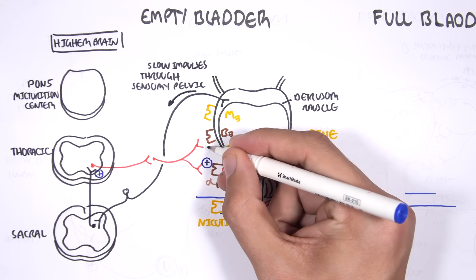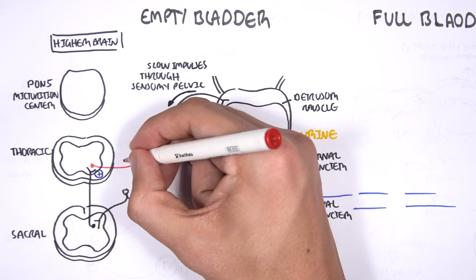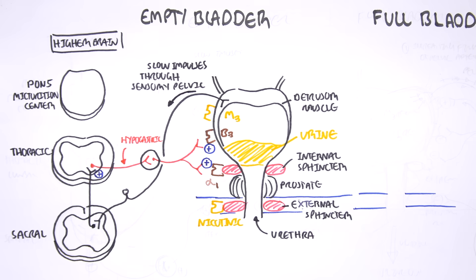When the hypogastric nerve is stimulated, it will stimulate the alpha-1 receptor on the internal sphincter, causing the internal sphincter to contract. Also, the stimulated hypogastric nerve will act on the beta-3 receptor, and when the beta-3 receptor is activated, this will cause relaxation of the detrusor muscle. In the sacral level of the spinal cord, there's also some inhibitory activity which I'll talk about later.